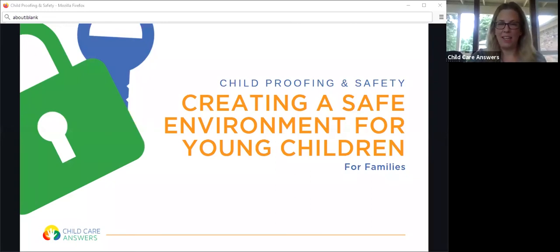Hi, welcome. Today we're going to be talking about creating a safe environment for young children, childproofing and safety.